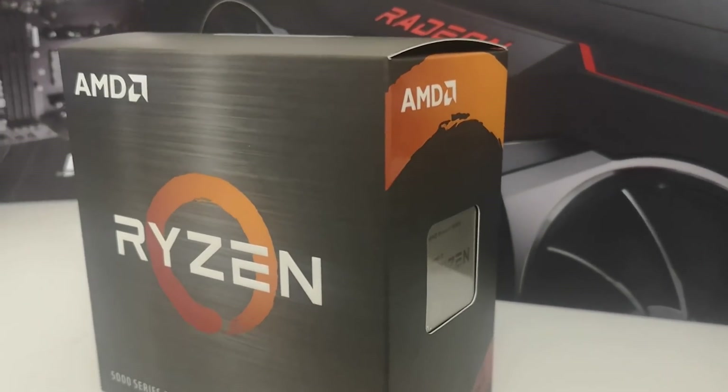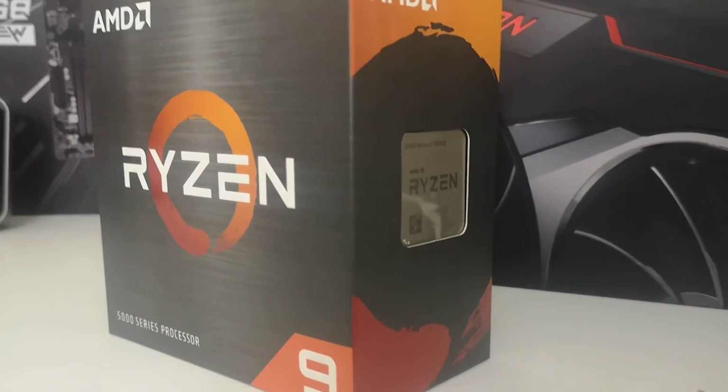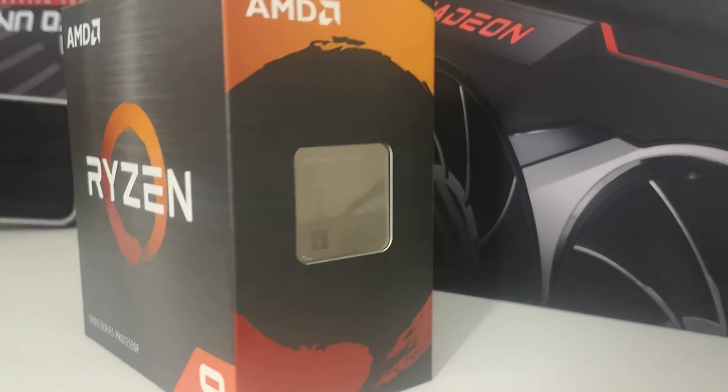Strix Point is an APU based on Zen 5, which is also going to be produced on TSMC's 3nm process. And according to what MoPC — which I'll link in the video description — are stating, Zen 5 is going to be utilizing a big-little design, which is technically not the right verbiage. It should actually be heterogeneous for its architecture.